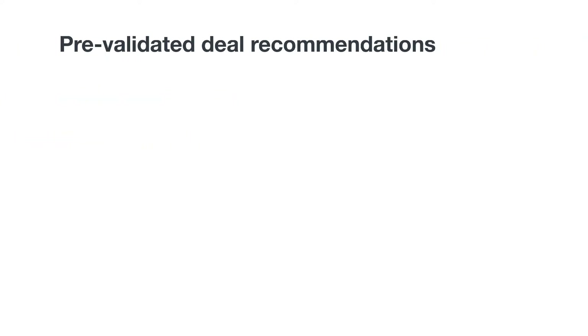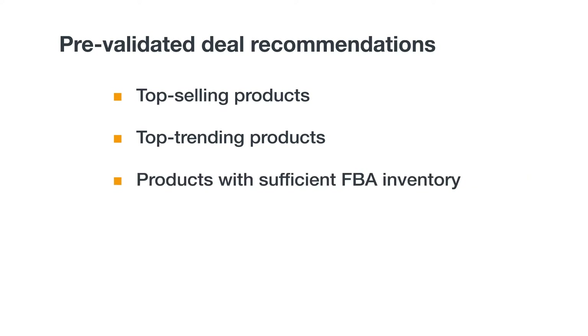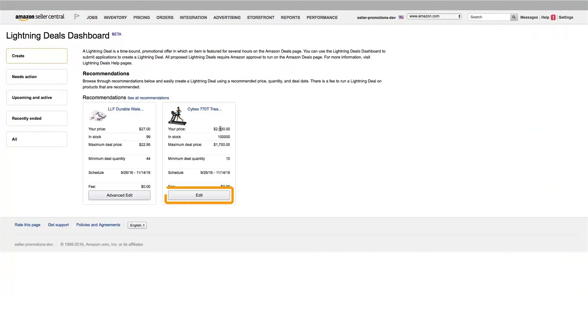To help you decide on the right product for a Lightning Deal, Amazon may provide recommendations with pre-validated items. Amazon recommends top-selling or top-trending products, or those that have sufficient inventory in our fulfillment centers. To select a recommended deal, review and edit the four deal parameters: you can increase the deal quantity from the minimum suggested, decrease the deal price from the maximum suggested, substitute an alternative image, and select the week in which you want to run the deal.